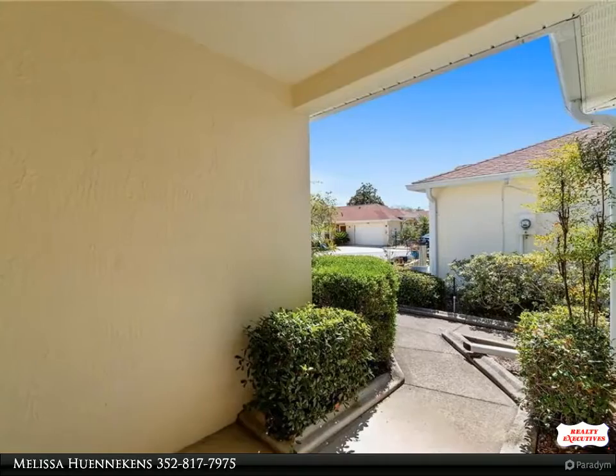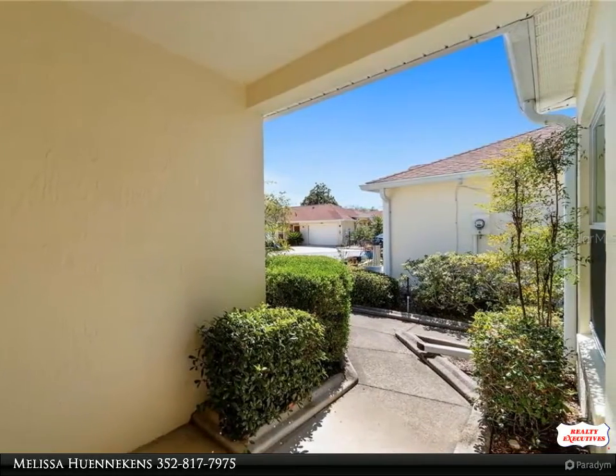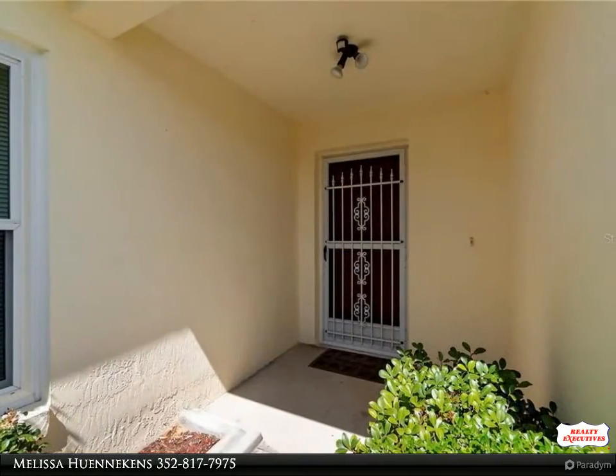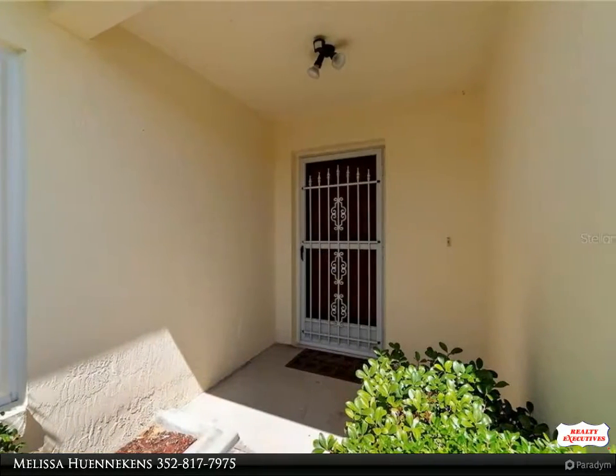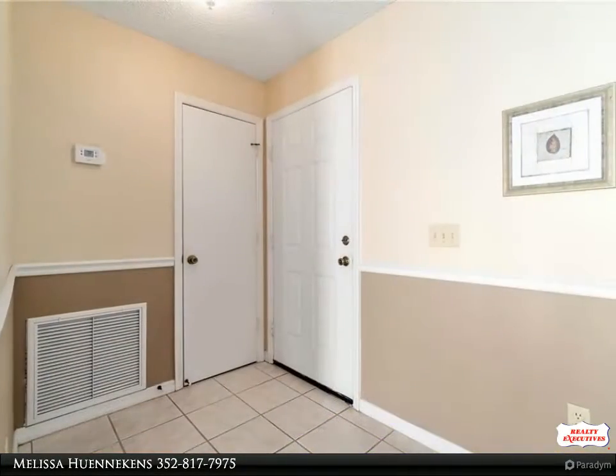a pool or hot tub. Nice entryway with tile flooring leading to the kitchen and dining area. The kitchen is equipped with newer stainless steel appliances, pantry, and tile flooring. Great size living room that leads you to the screened